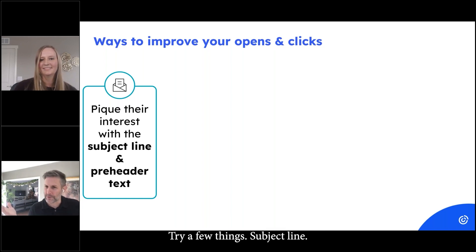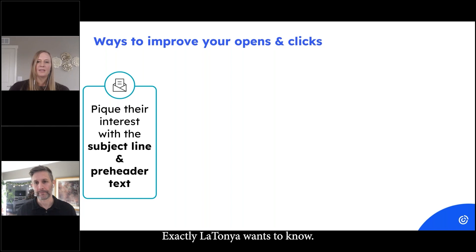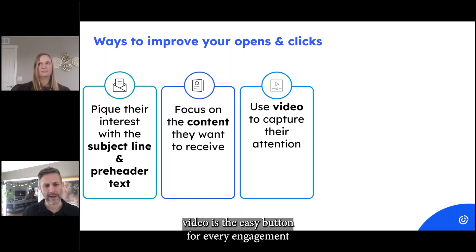Try a few things — you can actually split test subject lines in Constant Contact. It will send variations to your list and tell you what worked. Latonya wants to know how do you get more clicks in your emails. Video is the easy button for every engagement goal we could possibly have in our business.